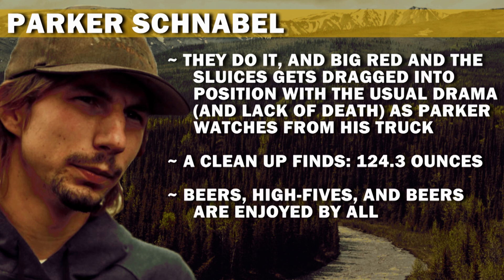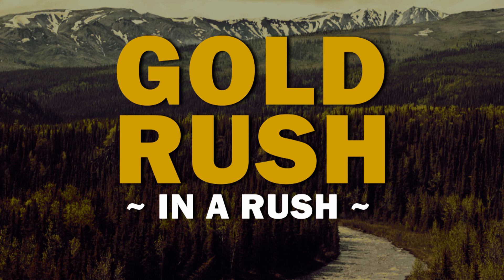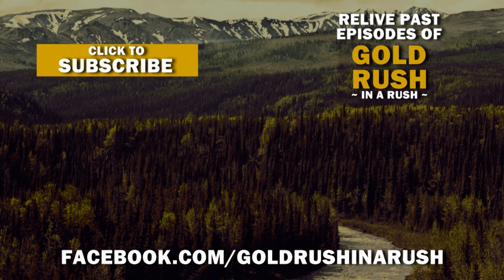Tune in next time when the Rick Ness crew is given the horrifying news that Discovery is only paying for the first case of beer. Another two hours of my life, gone forever. Really should appreciate all this suffering I go through. What a loser I am. Hey everybody, thanks so much for watching. You can leave a comment below, like, and visit us on Facebook. I'll see you next week.